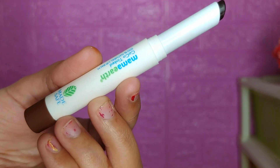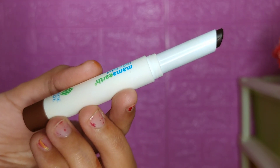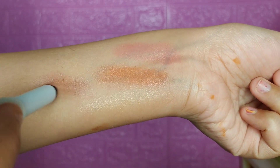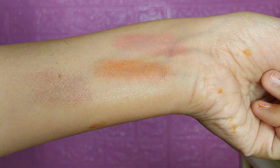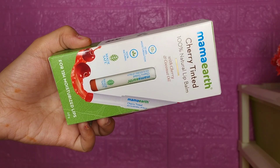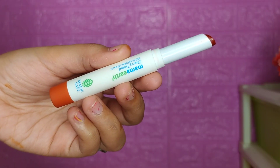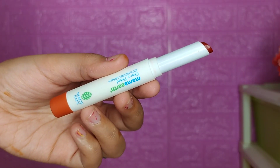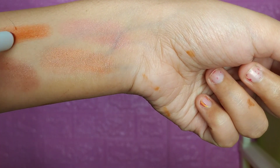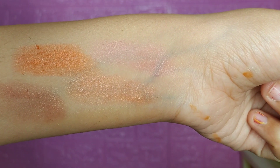The third shade is Upton tint with turmeric and saffron — same 100% natural, cruelty-free formula. You can see a brownish coffee-like color. Then there is the cherry tinted, which is my most favorite lip balm. Cherry tinted comes with cherry and coconut oil. In winter, lips get dry, and coconut oil really helps.